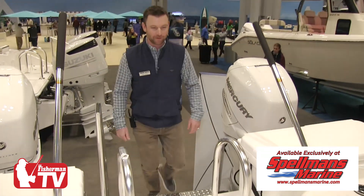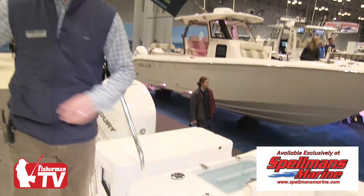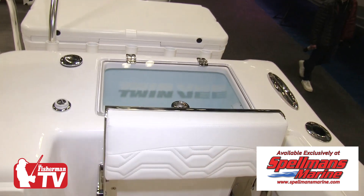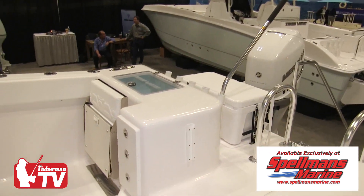We're going to hop on up and check out the boat on the inside here. Just in the aft deck here, you have twin live wells on both sides — 40 gallons each. After that, you have 10 rod holders for all your extra rods.